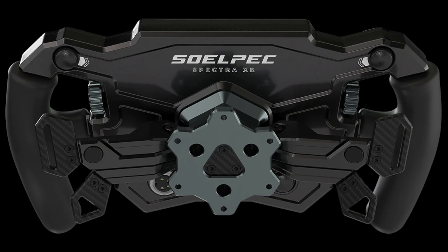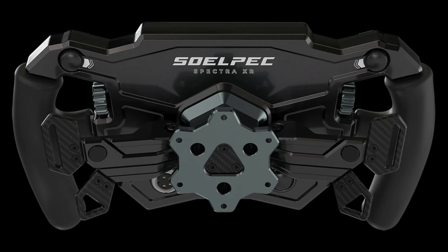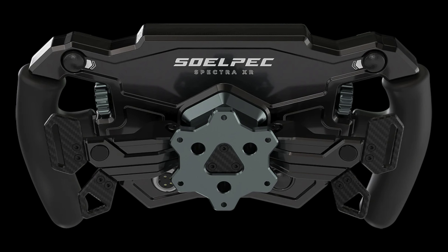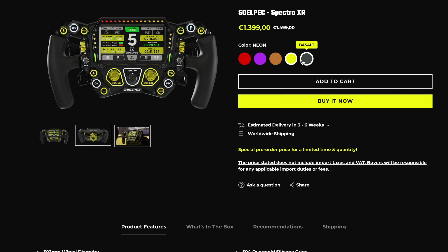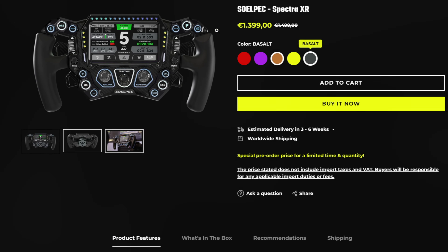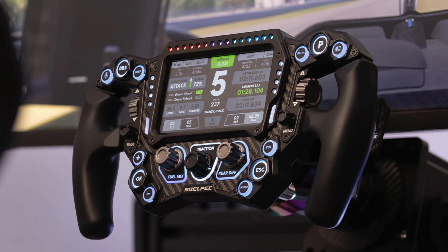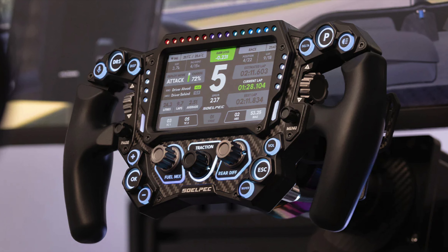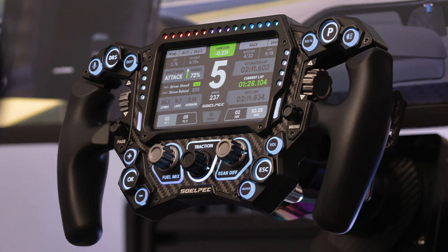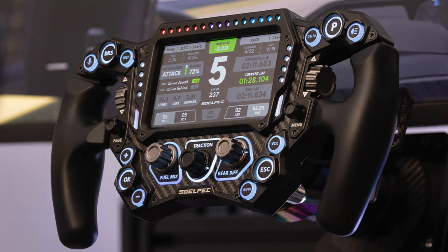Additionally, the Spectra XR is available in a range of color schemes, allowing users to personalize their sim racing setup. For a limited time and quantity, Soelpec is offering a special pre-order price of 1,399 euros, providing enthusiasts with an enticing opportunity to acquire what looks like an exceptional steering wheel at a discounted rate. As the pre-order phase begins, the reception and impact of the Spectra XR steering wheel within the sim racing community will undoubtedly be fascinating to observe, contributing to the continuous evolution of the virtual racing world.